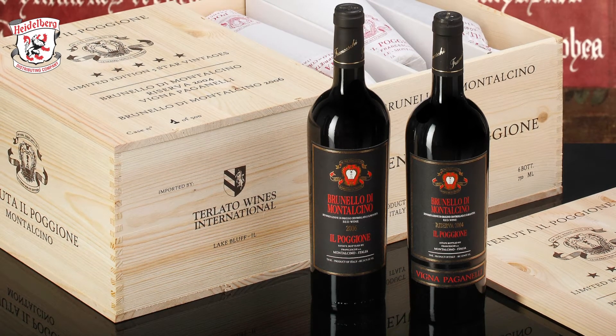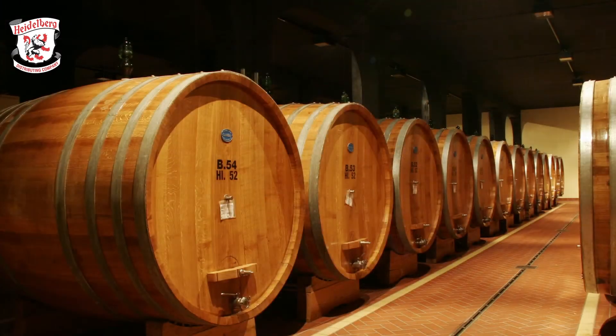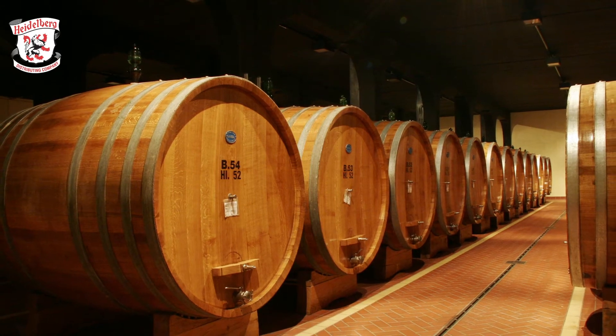Then we have the Brunello di Montalcino, which is the Rosso di Montalcino's bigger brother. It's also made with Sangiovese, but in this case we utilize older vineyards. We wait until they get 25 years old before using them for the Brunello — 25 up to 54 years old. The aging is much longer. We have to follow strict rules for the production of both wines. For Brunello, we age the wine for three years in big barrels — 5,000 liters — made with French oak, and then one year in the bottle.